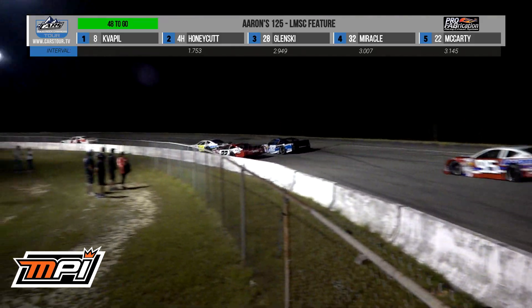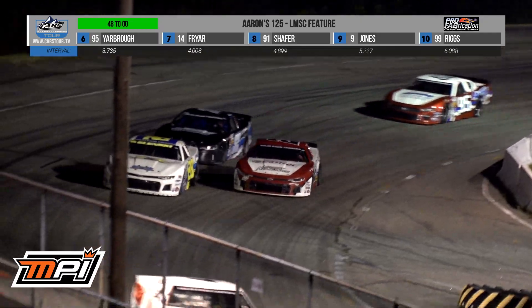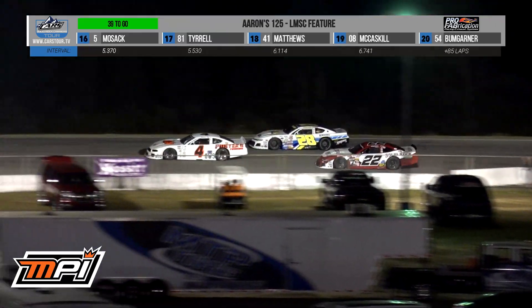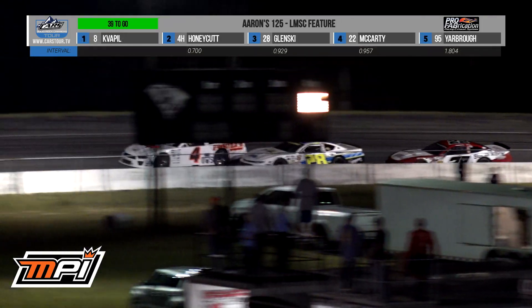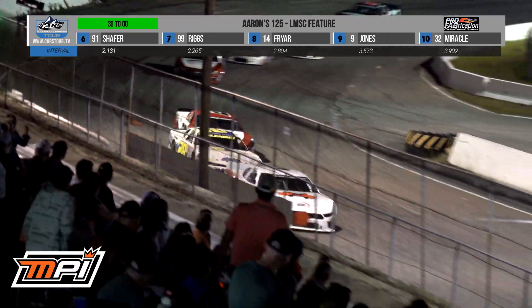It looks like Glensky and Bobby McCarty may have the best strategy. Definitely not a surprise for the local fans here at Florence that he's running this well. They're clapping — they are all about some Ryan Glensky right now as he has moved up to third and is working over Caden Honeycutt for the runner-up spot.